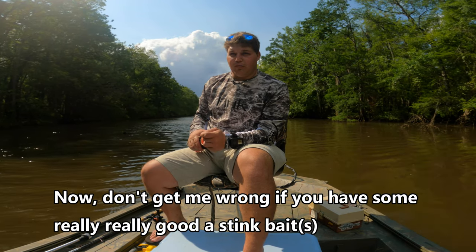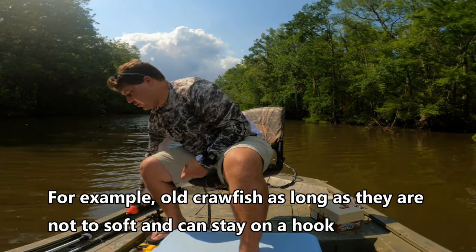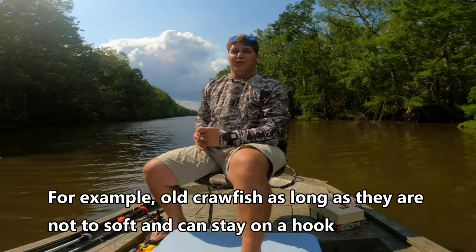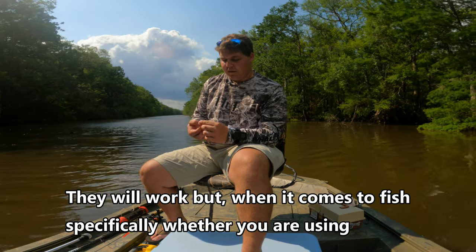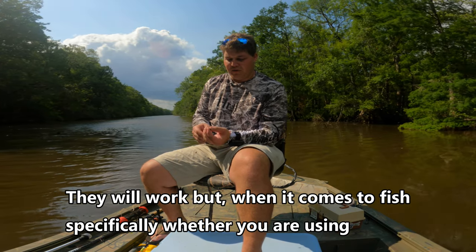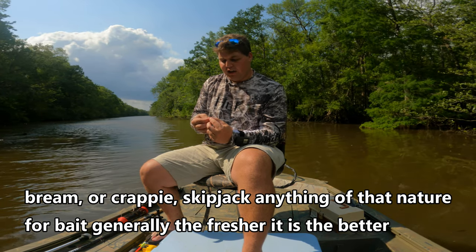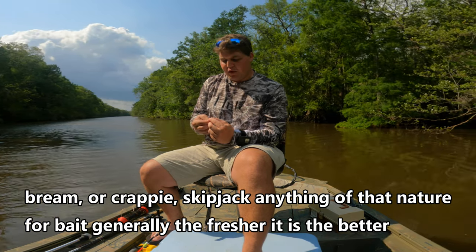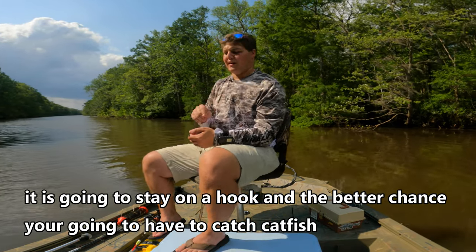Now, don't get me wrong. If you have some really good stink baits, for example old crawfish, as long as they're not too soft and can stay on a hook, they will work. But when it comes to fish specifically, whether you're using brim, crappie, skipjack, or anything of that nature for bait, generally the fresher it is, the better it's going to stay on the hook, and the better chance you're going to have to catch catfish.